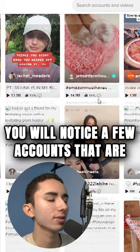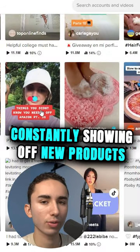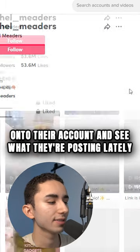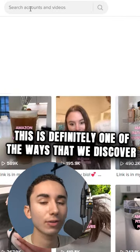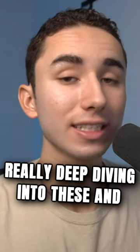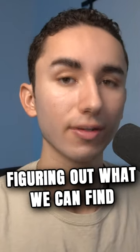But you will notice a few accounts that are constantly showing off new products. The best approach is to click onto their account and see what they're posting lately. This is definitely one of the ways we discover products — I'd say half the products at our agency come from going through hashtags and really deep diving into them.